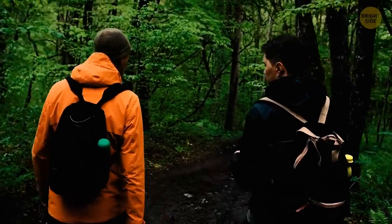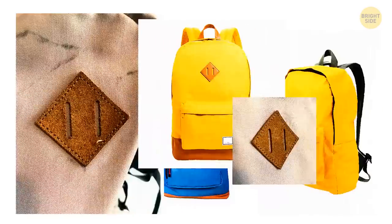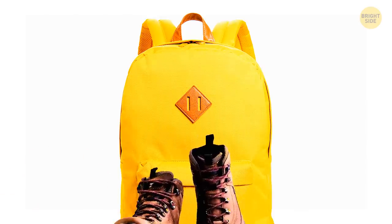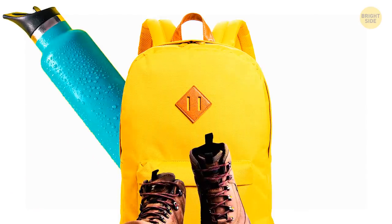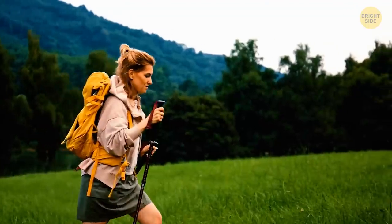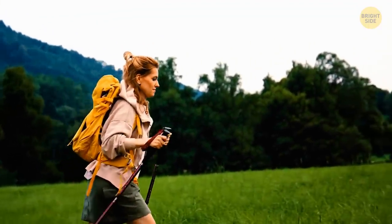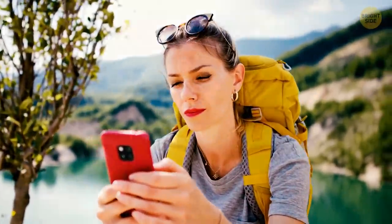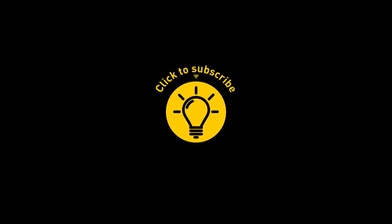Many backpacks have a diamond patch with two parallel cut-out slits on the front — it's made for your convenience. You can attach something like a water bottle or a pair of shoes to this slit, which comes in especially handy when you go hiking. Imagine not having to hold all these things in your hands, because you're going to need your hands to fight off the bears — just kidding. That's it for today. If you satisfied your curiosity, give the video a like and share it with your friends, or click on these videos and stay on the bright side.